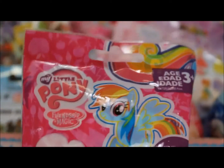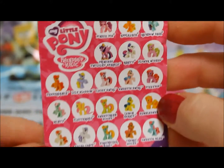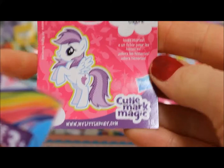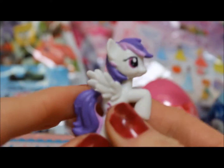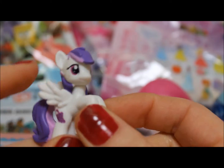Let's open a blind bag now — My Little Pony. We have our card with all the different ponies: Pinkie Pie, Apple Jack, Rainbow Dash. And it looks like we've got Sugar Grape. It's Sugar Grape! She's got her grapes, her pretty purple mane, and her beautiful wings.